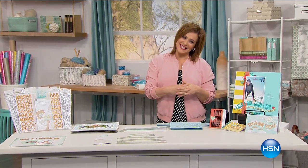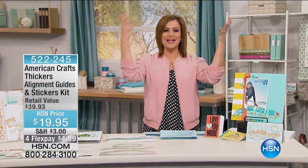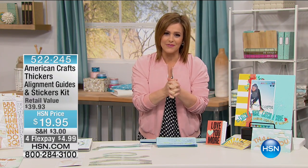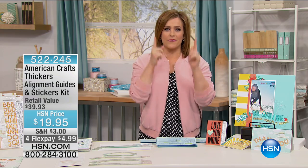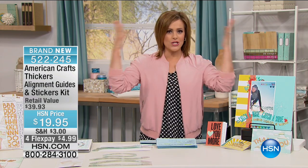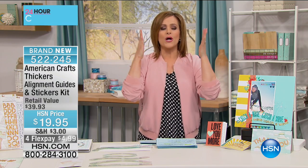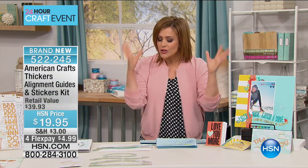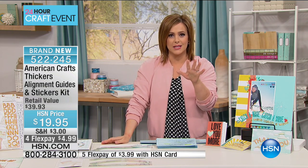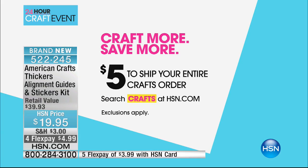Good morning and welcome to HSN. We're celebrating creativity today. I'm Leslie, and we've got our 24-hour crafting event. A couple of things first: if you are shopping crafts with us — and March is National Crafts Month — we want you to shop to your heart's delight. Get all your basics, get everything you need right now, because you can fill your cart and pay just $5 for shipping. So craft more, save more.